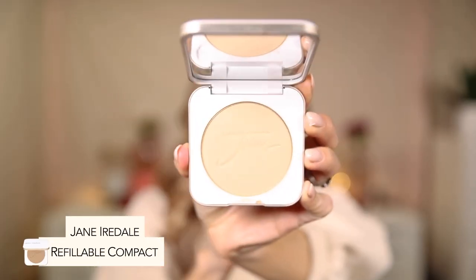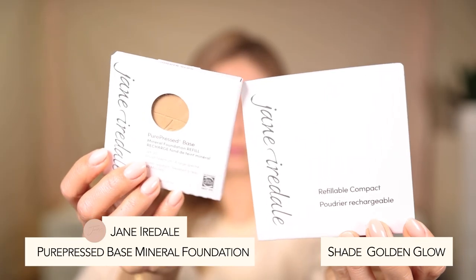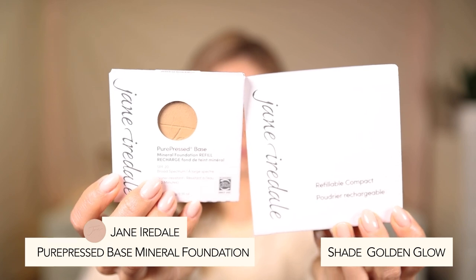Next we go in with the Pure Pressed Mineral Foundation. This compact is the one I purchased last year. When you first buy it, you purchase a refillable compact and then a refill — after the initial purchase you just buy the refill. I'm in the shade Golden Glow. It's described as a one-step foundation and concealer, has mineral SPF 20, gives a semi-matte finish, and is medium to full buildable coverage.